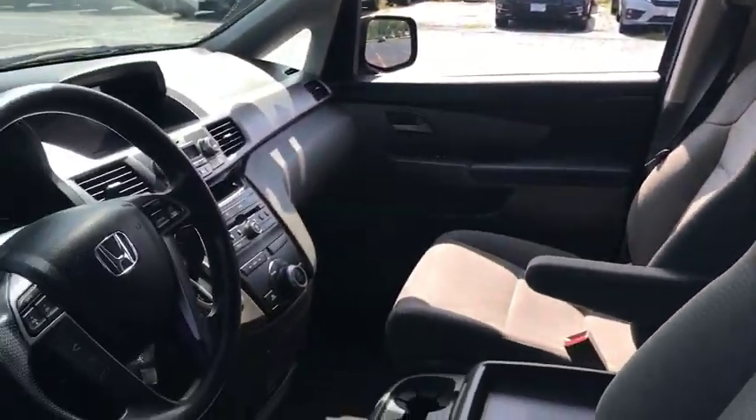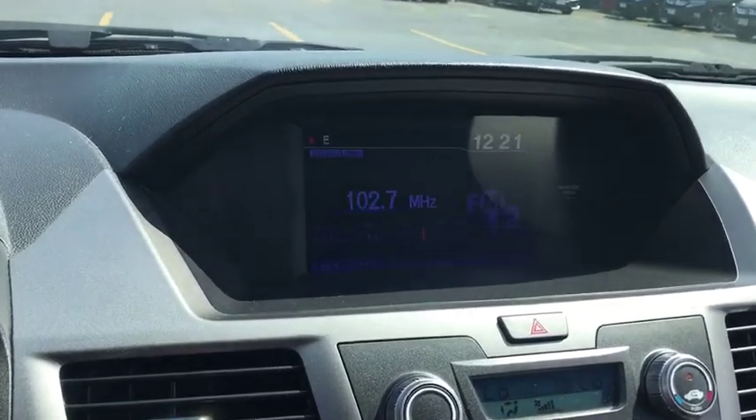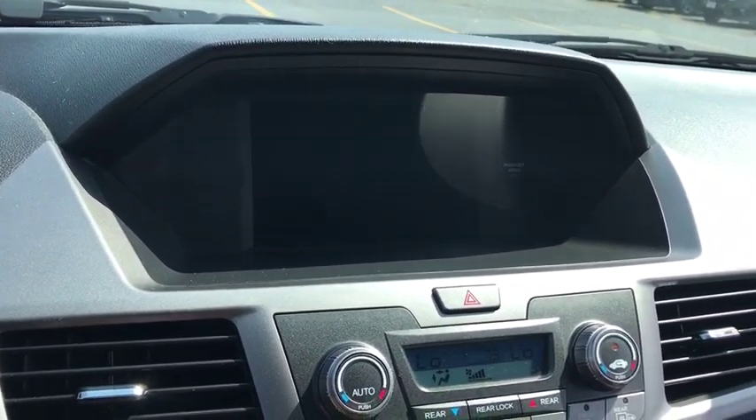Steering wheel audio control, backup camera, keyless entry, anti-lock braking system, traction control, stability control, Bluetooth, power steering, adjustable steering wheel, hard disk drive media storage.